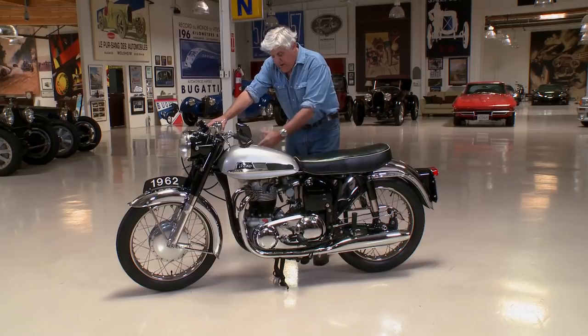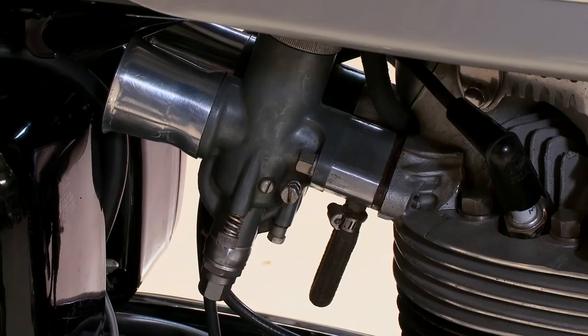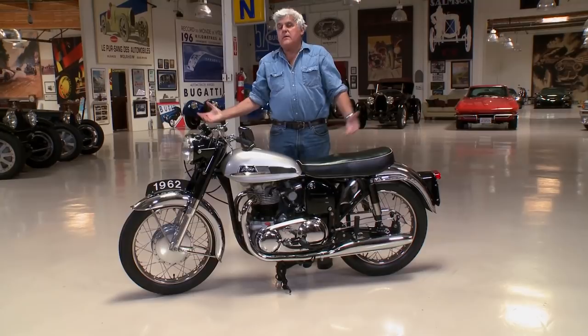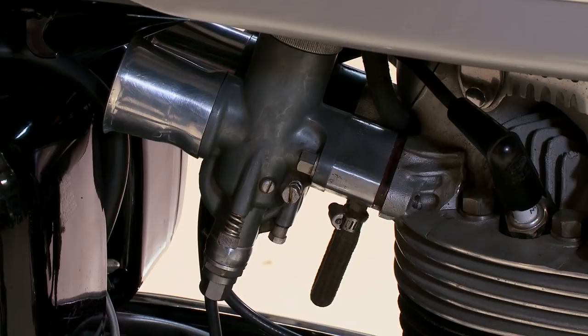He ceramic coated the inside of the pipes. Just beautiful, beautiful work. This looks like a bike that just rolled off the assembly line. I don't think they even came off the assembly line this good, but notice there's no oil weeping on it, and it runs and handles just fantastically. These are really amazing motorcycles.